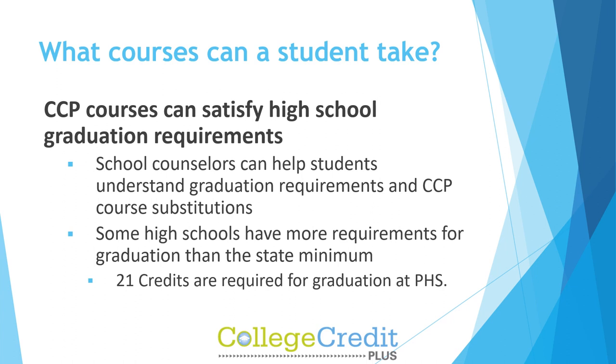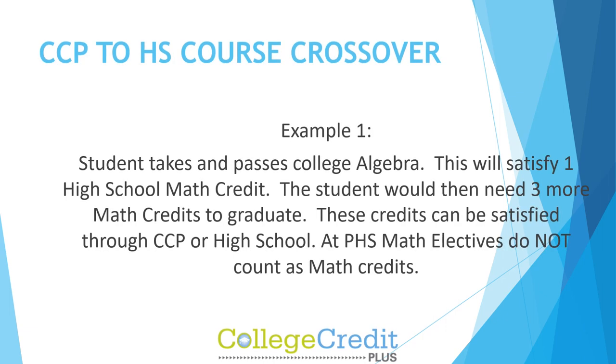Some high schools have more requirements for graduation than the state minimum. 21 credits are required for graduation at PHS. Example 1: A student takes and passes college algebra. This will satisfy one PHS math credit. The student would then need three more math credits to graduate. These credits can be satisfied through CCP or PHS. At PHS, math electives do not count as math credits.